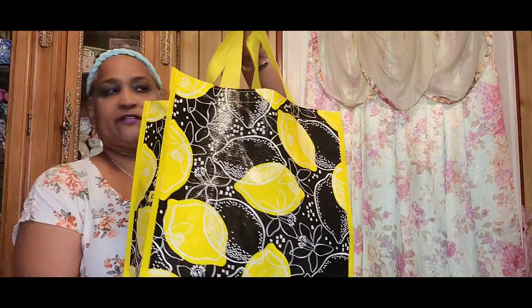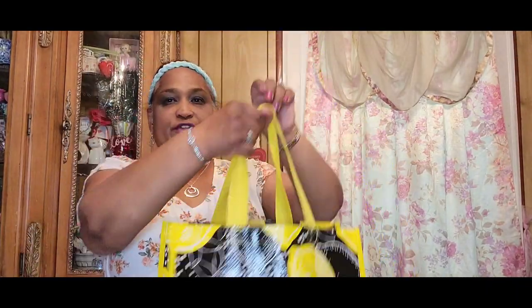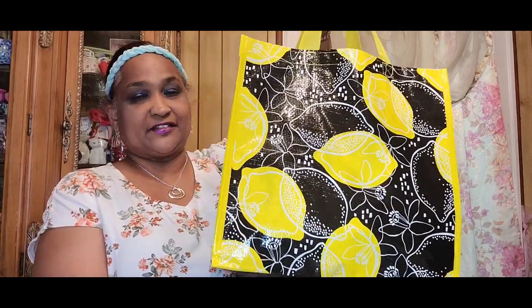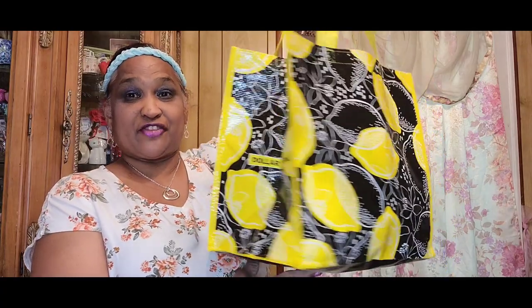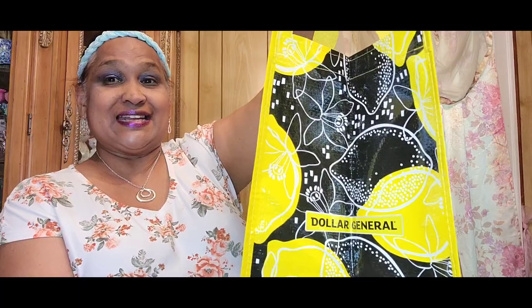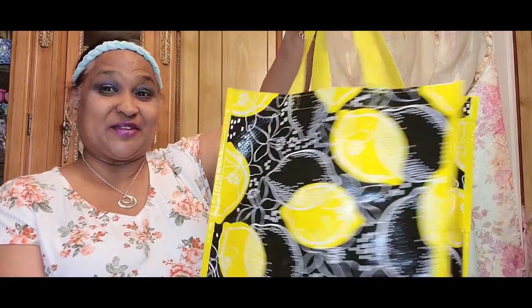Hello everyone, it's Pamela from Pamela's Will. Welcome if you're new, and welcome back if you're returning. I'd love to have you as a savvy friend. I have a treasure bag to share with you — this is not from Dollar Tree, this is from Dollar General. So please don't go looking for this at Dollar Tree, go to Dollar General.